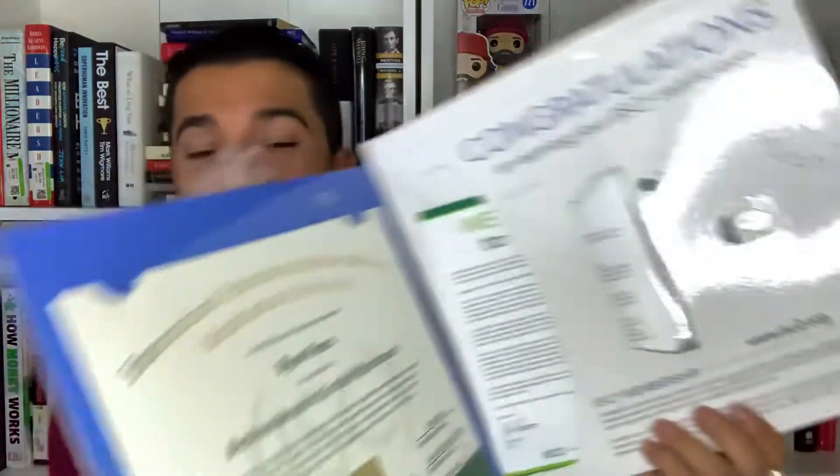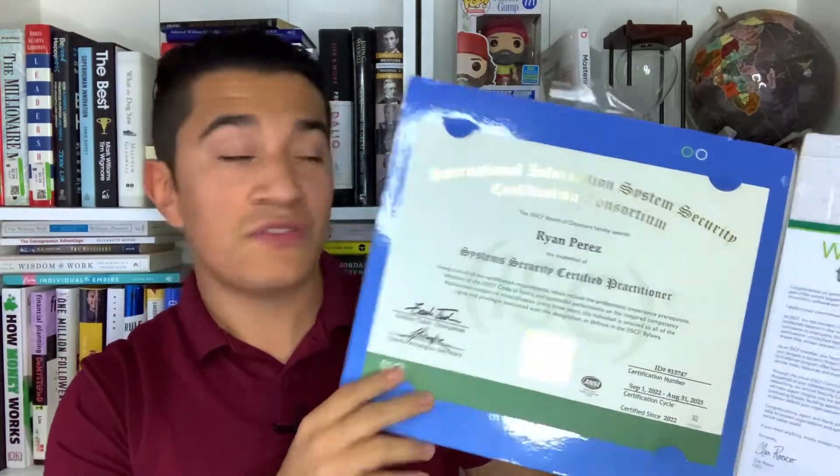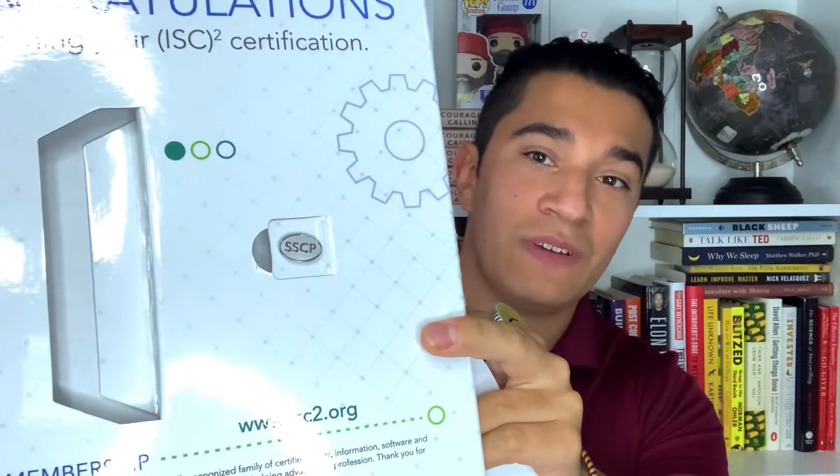Overall, it's a nice paper material — really nice paper, really nice font, with the cool logo. Sometimes they just send you a digital version to print out, but they actually print it on really nice paper. We've also got a welcome packet welcoming you to ISC Squared, and your SSCP pin right there. Really cool certification package overall.